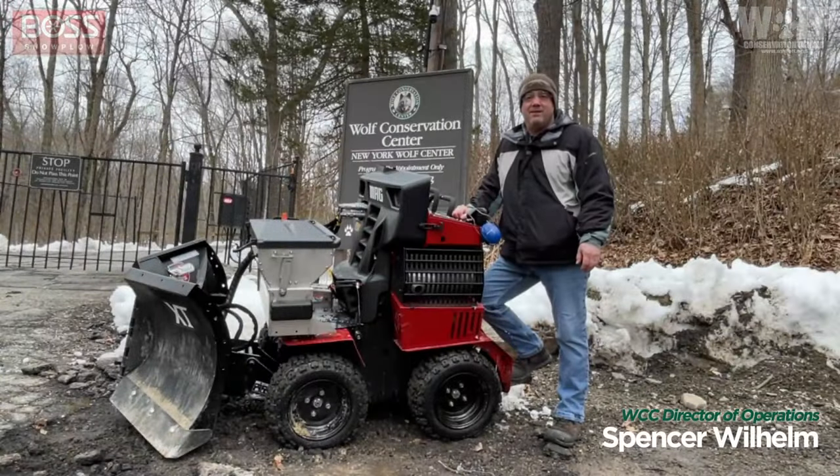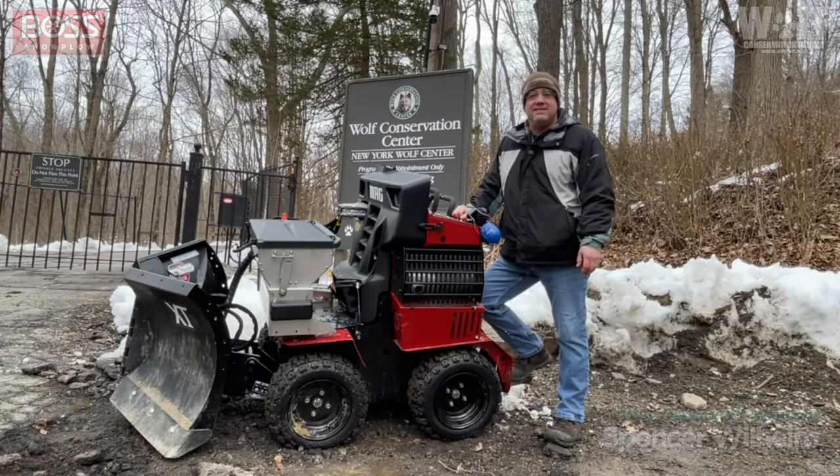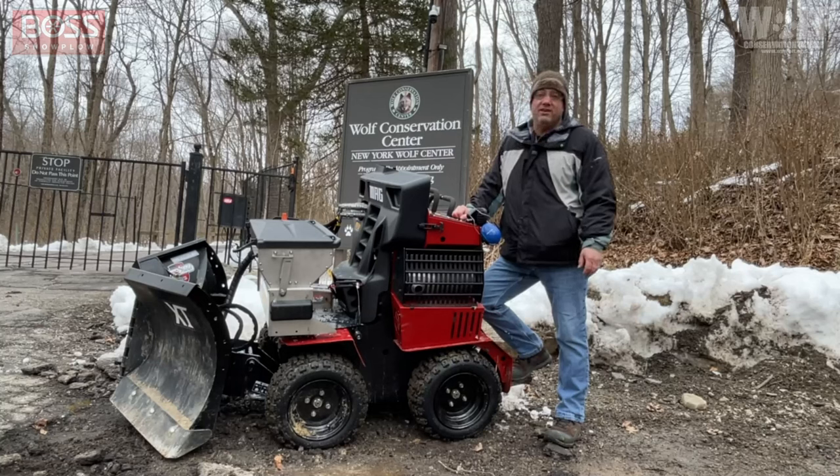The SR Mag by Boss Snow Plow, while rather petite in size, is super powerful and appears to be the perfect fit for the Wolf Conservation Center. We really think this is going to be our Wolf Among Sheep. So bring on the snow.